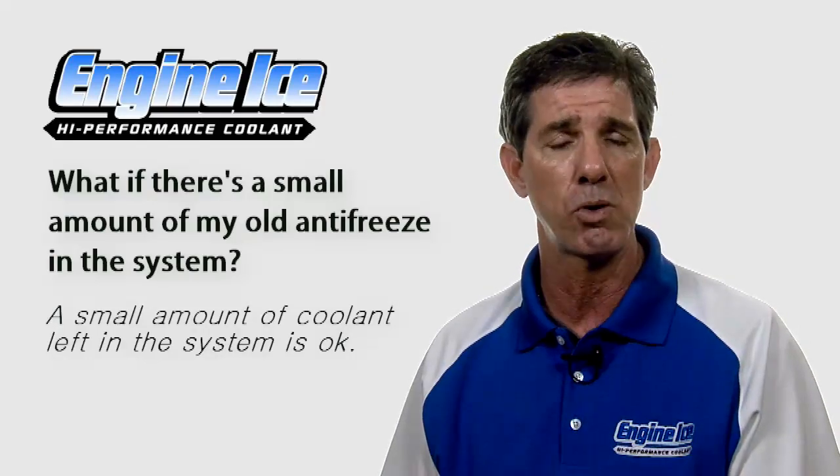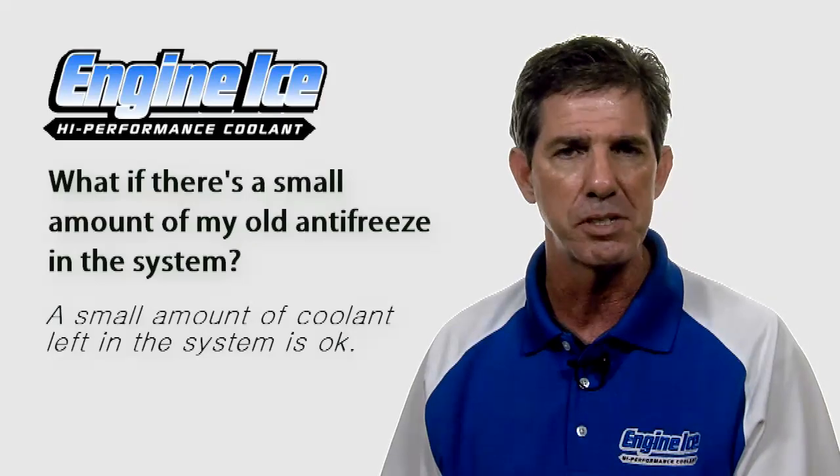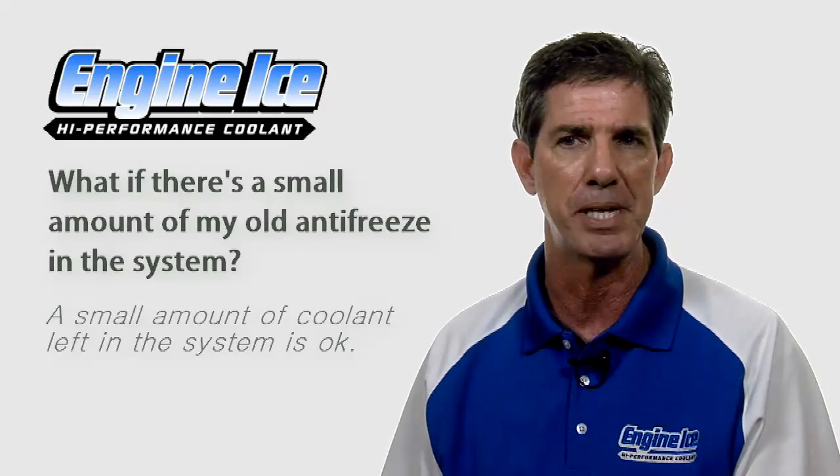If there's a small amount of your old antifreeze left in there, can you leave it? A tiny bit is not going to be a problem. If you just leave a small amount in there, it's not going to be a big deal.